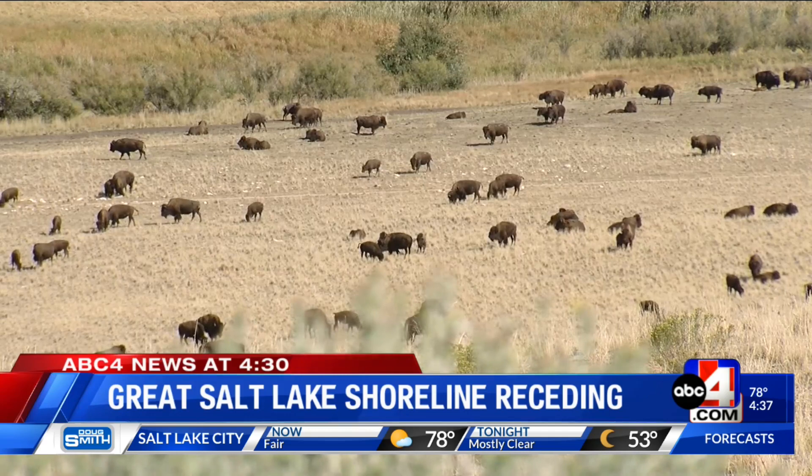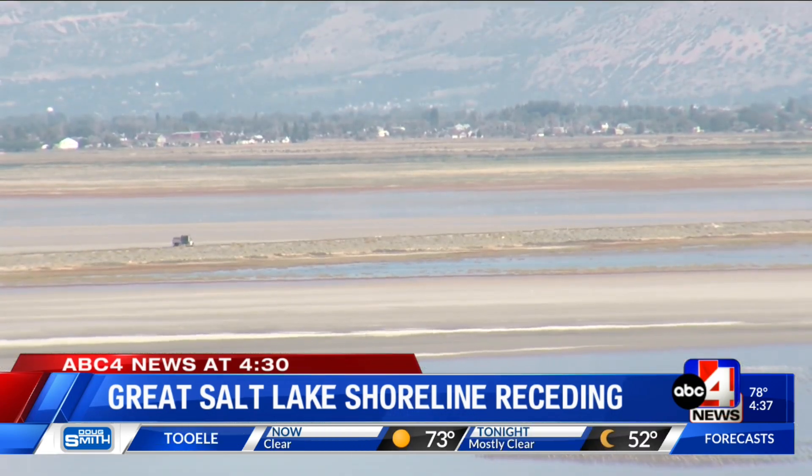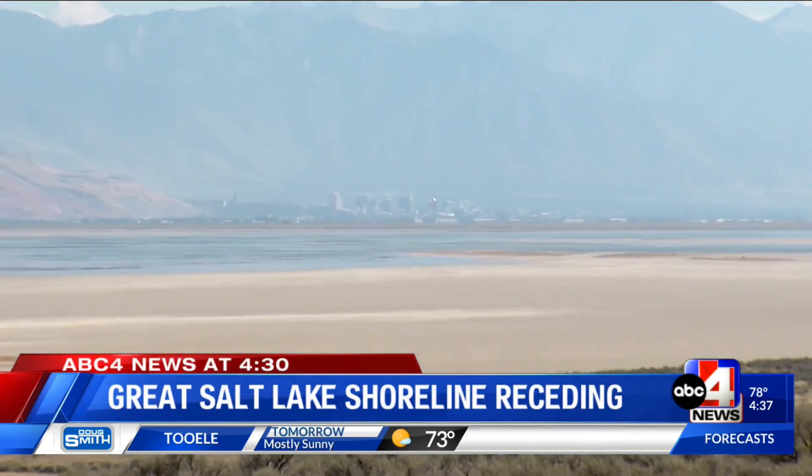When I started working out here, I remember water up to the road most of the way out to Syracuse. Shaw started in 2011. This is the road he's talking about. He says this view is some of the best proof of the drought's magnitude.